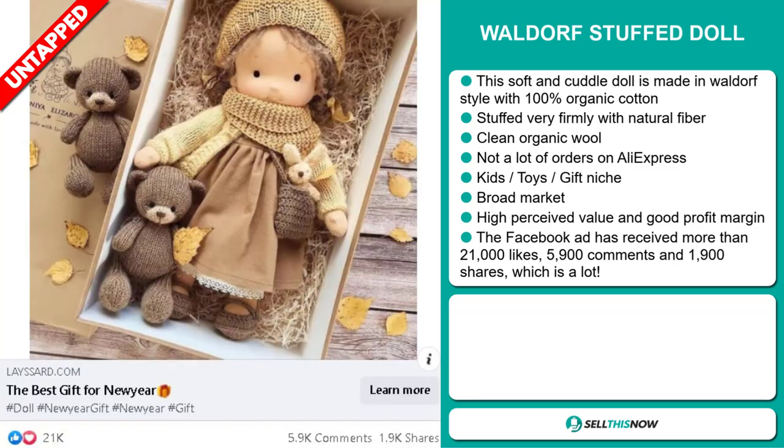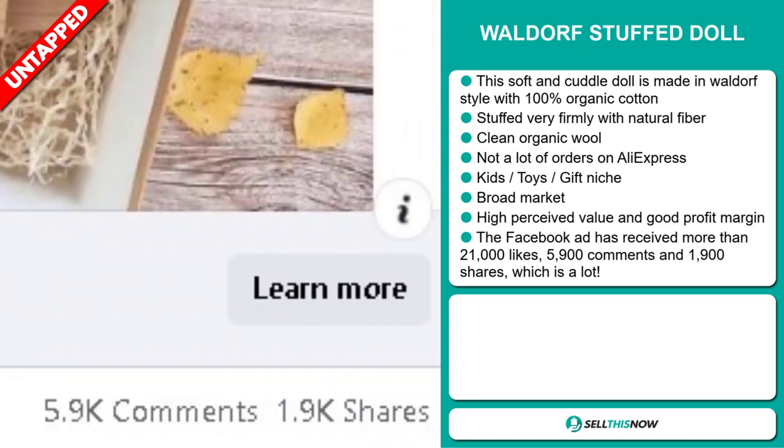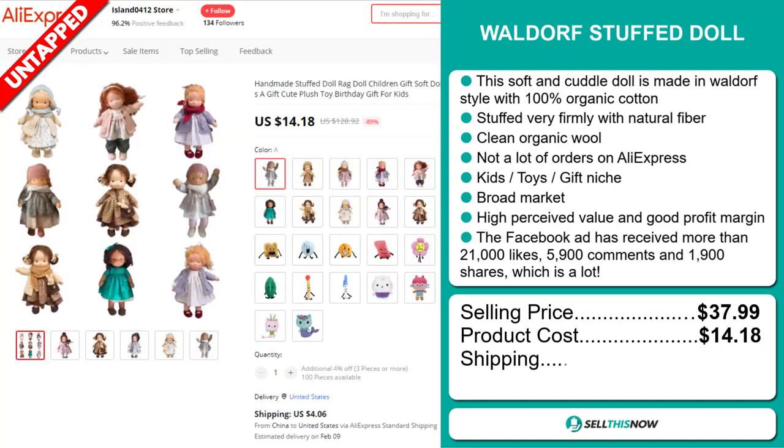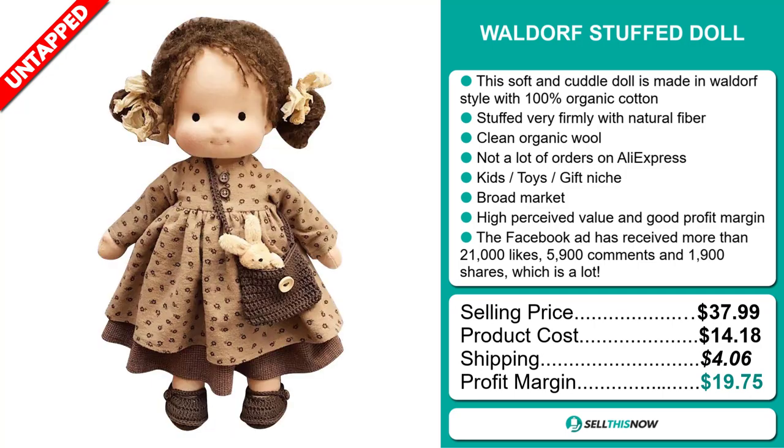The Facebook ad has received more than 21,000 likes, 5,900 comments, and 1,900 shares, which is a lot. The selling price for the Waldorf Stuffed Doll is just under $38, whereas the product cost is only $14.18. Shipping will set you back $4.06, so you're looking at a very good profit margin of $19.75. Sell this now!